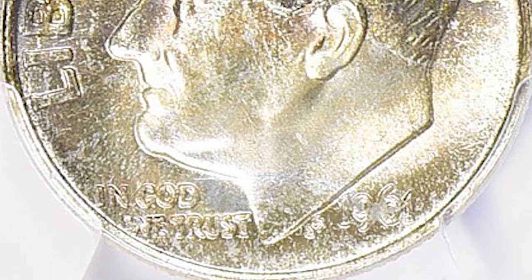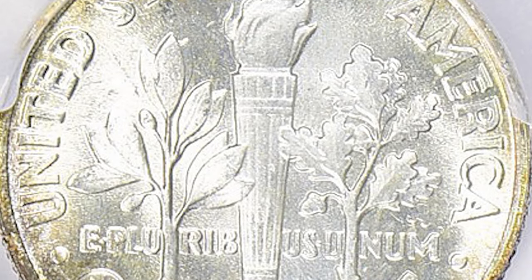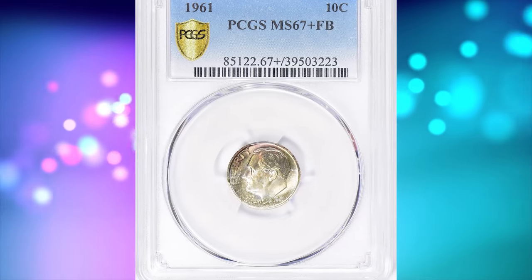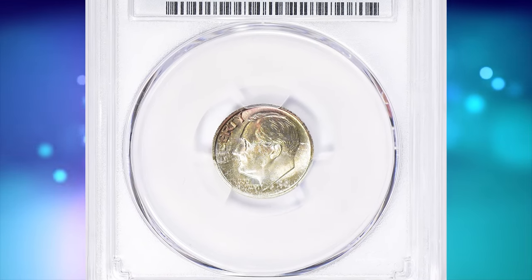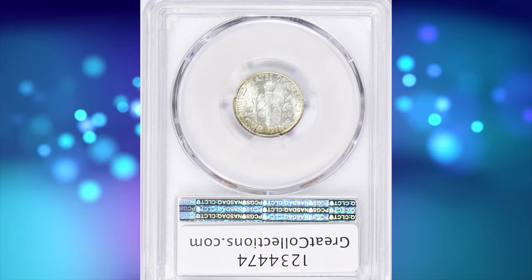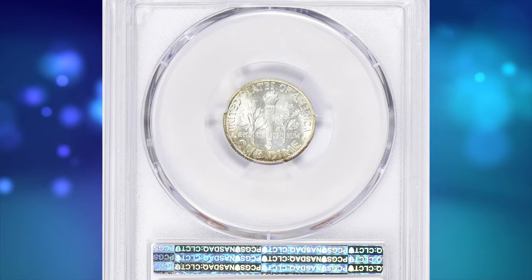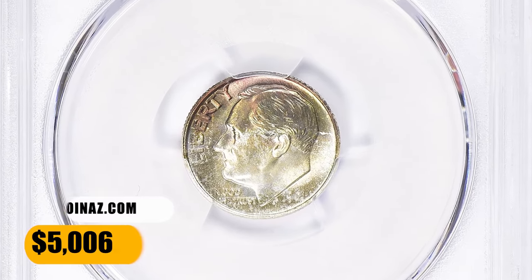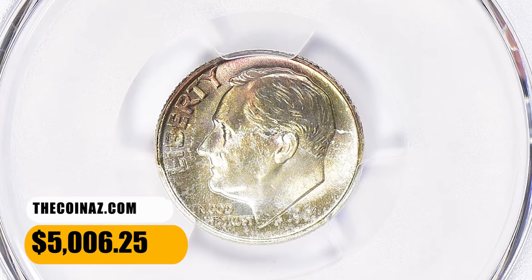1961 dimes were hoarded in bag quantities, though a certain percentage of these pieces were melted during periods when their bullion value greatly exceeded their numismatic value. Certified examples are plentiful through MS67, but examples having full torch or full bands details are in very short supply. This toned specimen was sold for $5,006.25 with buyer's fee.